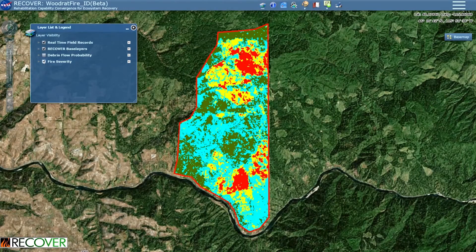If we take a look at the Recover base layers, there are 21 layers — geospatial data sets — to help inform that decision maker about what was there prior to the fire and what that landscape is potentially capable of producing, so they can write the best rehabilitation plan possible.